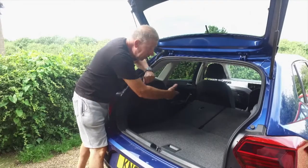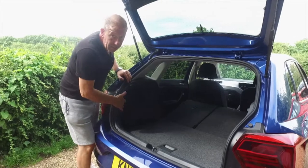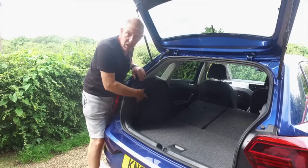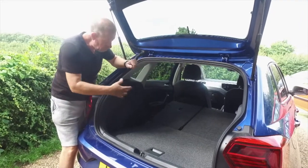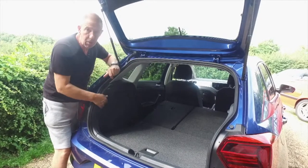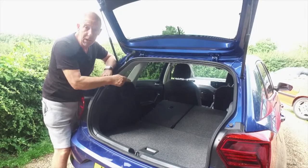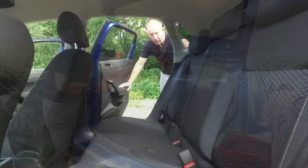It's a very practical car - that's why it's been around so long. You'd easily get a bicycle in there. On this particular model - the Active trim level - it doesn't come with shopping bag holders or 12-volt adapters in the back, but you can check the different trim levels or add one of the eight different packs. I think this car is absolutely fine as it is.